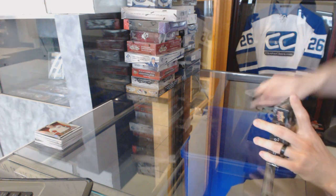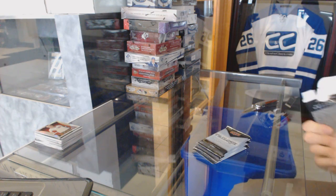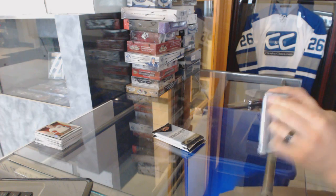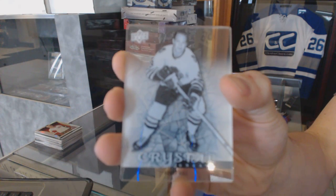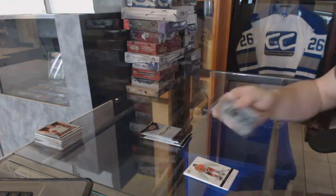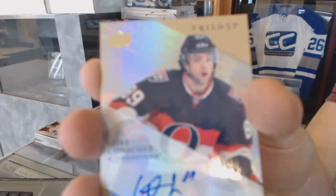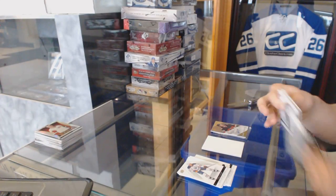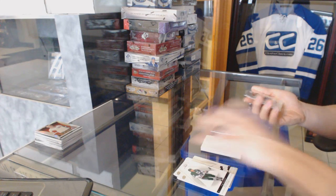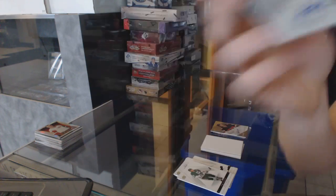Now on to the Trilogy. We've got an Upper Deck Crystal Greats for the Chicago Blackhawks, Bobby Hull. Level 2 Rookie Autograph, number 3 of 99 for the Ottawa Senators, Corey Conacher. And a Rookie Autograph, number 6 of 99 for the Montreal Canadiens, Jared Tenorti. Coming up next: Certified and Titanium.